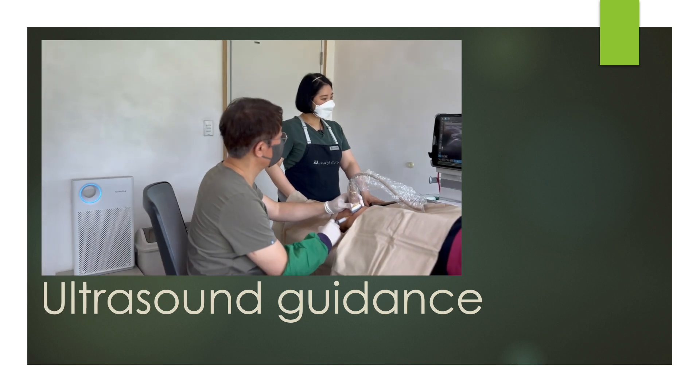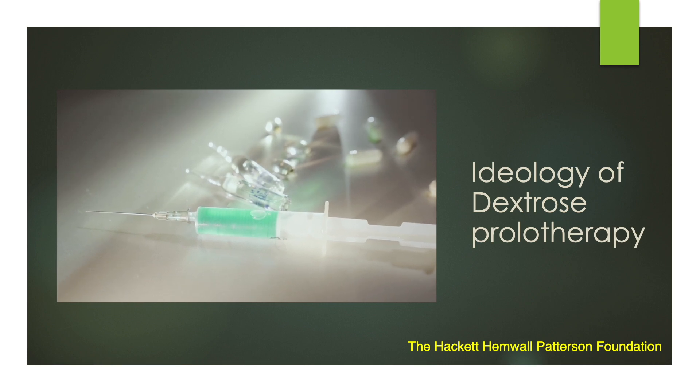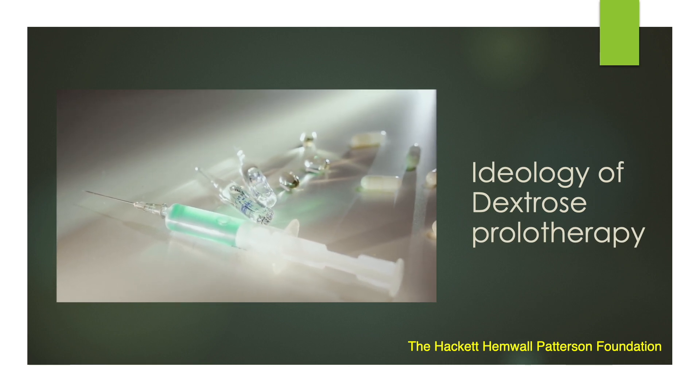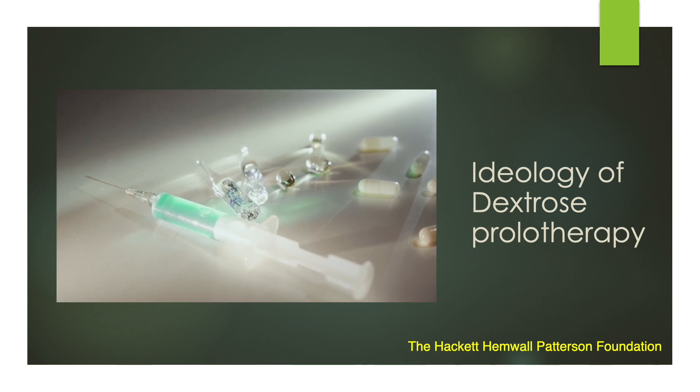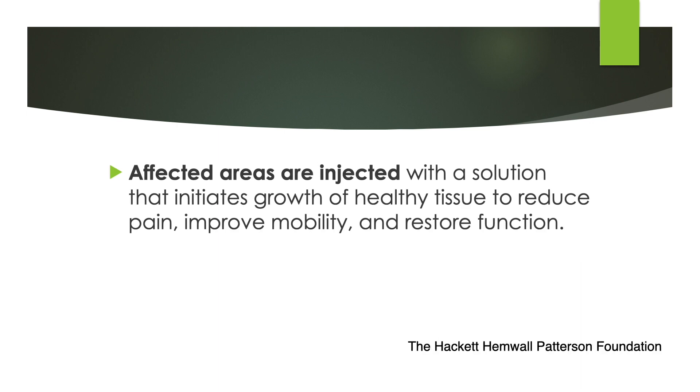I know many prolotherapists still undergo palpation-based injection treatment. First, I'll review the opinion of advocates of prolotherapy. The dream of dextrose prolotherapy is to regenerate and restore injured musculoskeletal structures. The Hackett Peterson Foundation is the leading worldwide group. They define prolotherapy as a non-surgical, non-opioid treatment that stimulates the body's natural healing response to repair injured, painful joints, ligaments, and tendons. They put a hypertonic solution into the affected area to initiate healthy tissue growth to reduce pain, improve mobility, and restore function.